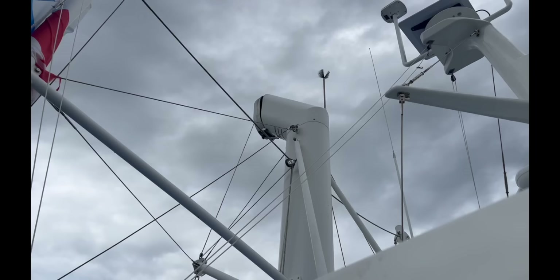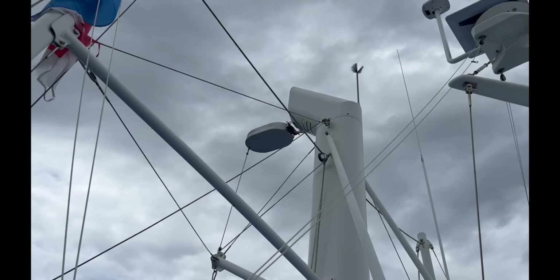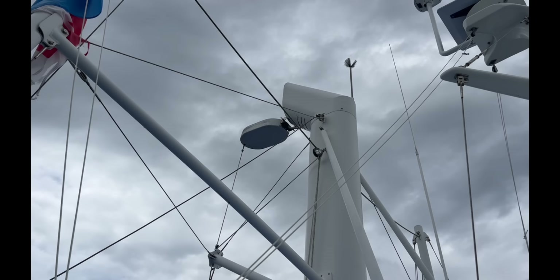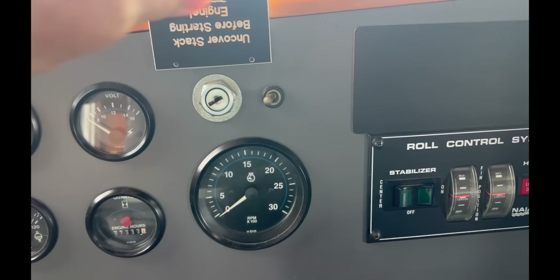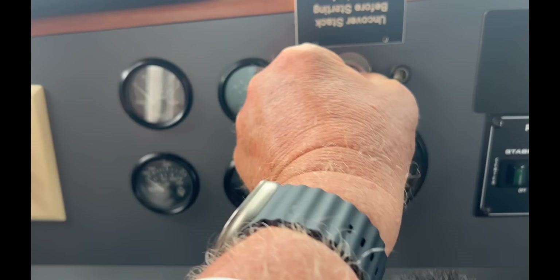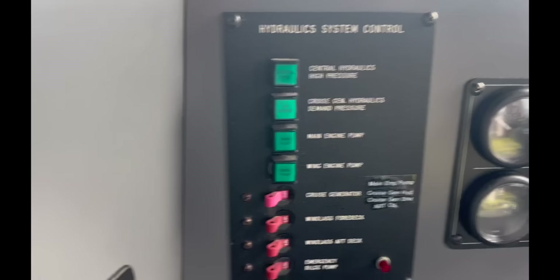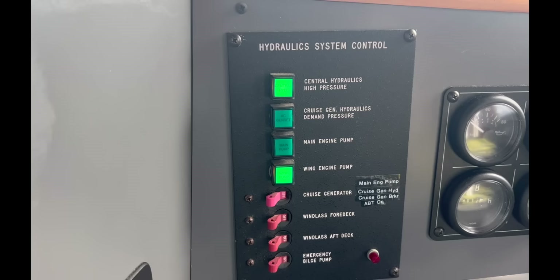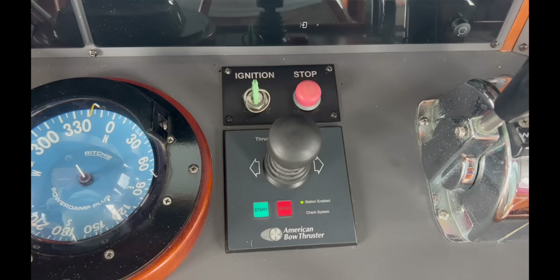The davit on Karawa operates by hydraulics, which means starting the wing engine. We have to open the stack by pulling on a line, and then once the stack is open we're able to start the wing engine and fire up the hydraulics. The sign says 'uncover stack before starting engine.' With the stack now uncovered, I put the key in, start the wing engine, and then activate the hydraulics in the forward section of the boat.